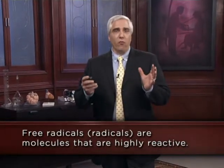Before we discuss antioxidants, we need to go back and look at a little biochemistry to put this all into context. First I want to describe to you what a free radical is, or we could just call it a radical.